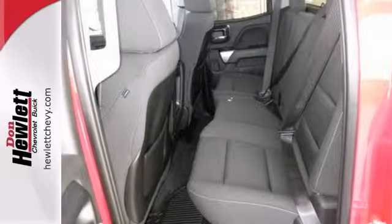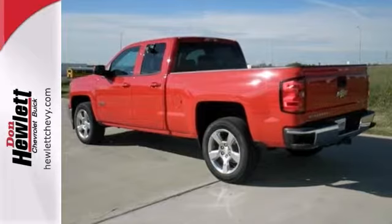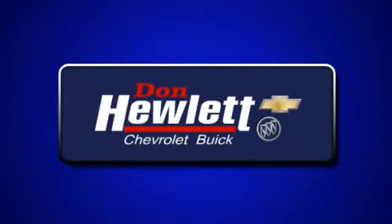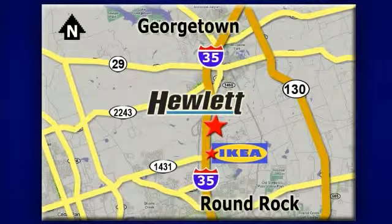You really need to see it in person, so stop in today. At Don Hewlett Chevrolet Buick, we make it easy. We are conveniently located at 7601 South I-35 in Georgetown, Texas.